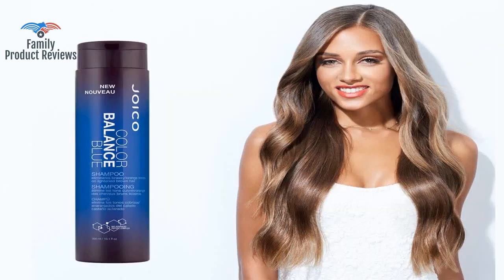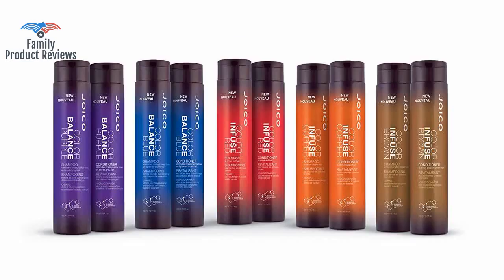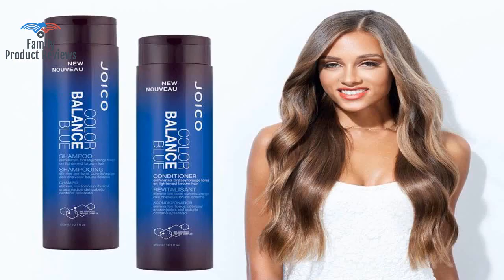Welcome to Family Product Reviews. If you are new here, support us by subscribing. Today we will be reviewing the Joico Color Balance Blue Shampoo, 10.1 oz.